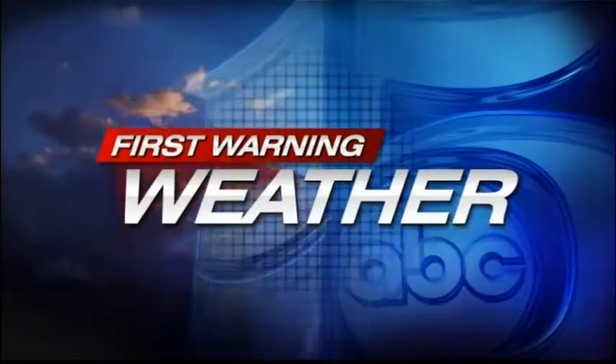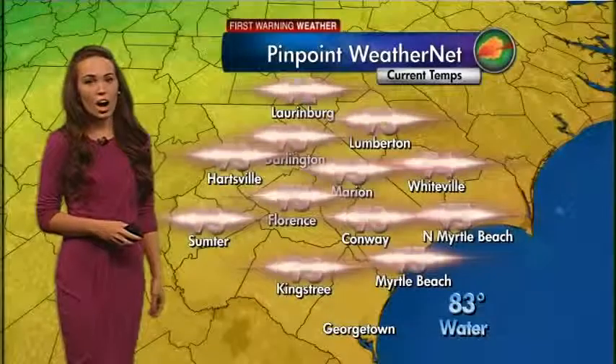First Warning Weather with meteorologist Maddie Kirker. Great to see you on this Wednesday. Today's going to be a day of transition. We're starting off with our Myrtle Beach sky cam showing a little bit of clouds out there — partly sunny skies to start our Wednesday off.